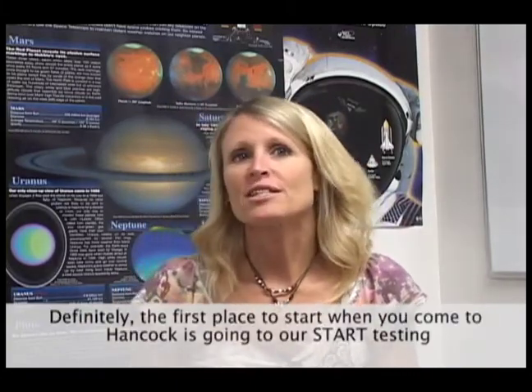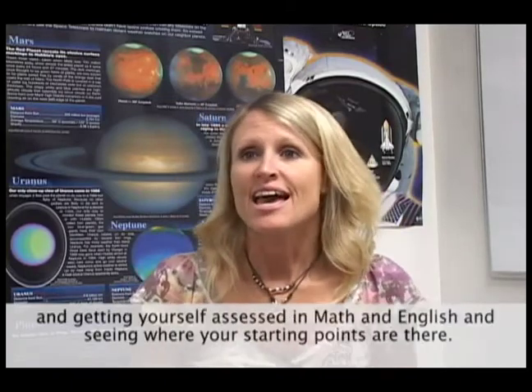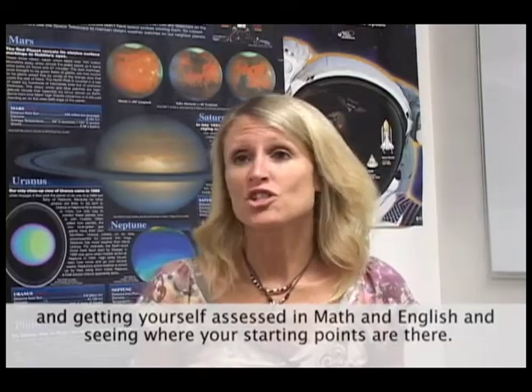Definitely the first place to start when you come to Hancock is going to STAR testing and getting yourself assessed in math and English and seeing where your starting points are there. And then you attend a counseling orientation to kind of just get oriented to the whole process within Allan Hancock College.